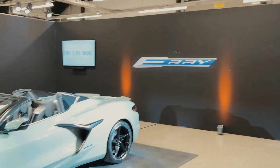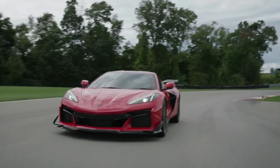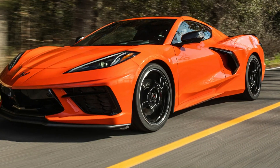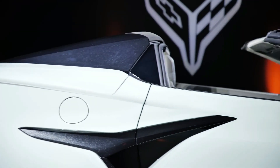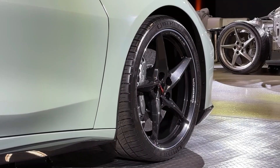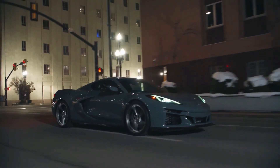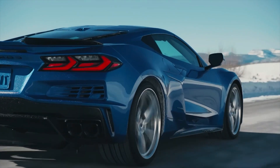The E-Ray is available in various eye-catching color options, including classic Corvette hues like Torch Red, Velocity Yellow, and Arctic White, as well as bold and contemporary shades like Electric Blue and Solar Flare Orange. The E-Ray also has massive 20-inch wheels available in several unique designs, giving the car a commanding presence on the road and providing a solid foundation for the car's advanced suspension system.